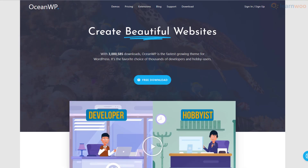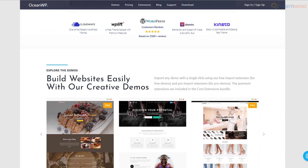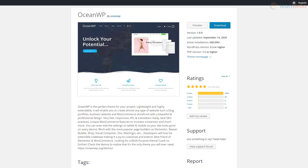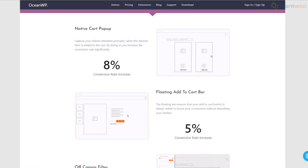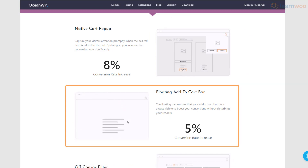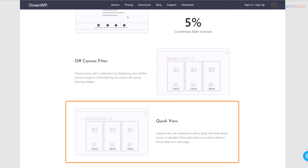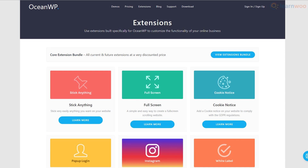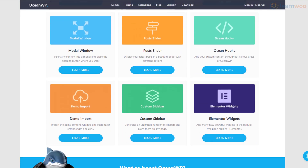OceanWP is easily one of the fastest themes on our list, with the best performance on most speed testing tools. This professional, well-designed theme boasts a five-star rating from more than 600,000 users. OceanWP also offers one of the best WooCommerce integrations, with features like native cart pop-up, floating add-to-cart bar, off-canvas filtering sidebar, and product quick view. Moreover, the theme offers premium extensions for everything from pop-up logins and cookie notices to custom sidebars and Elementor widgets.